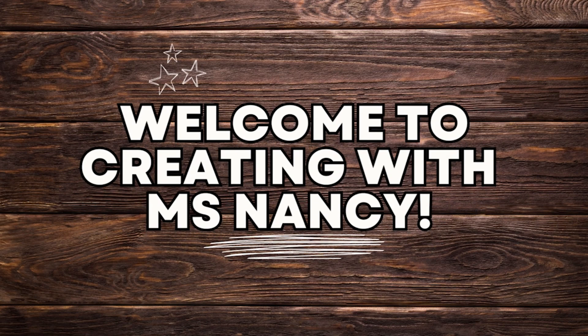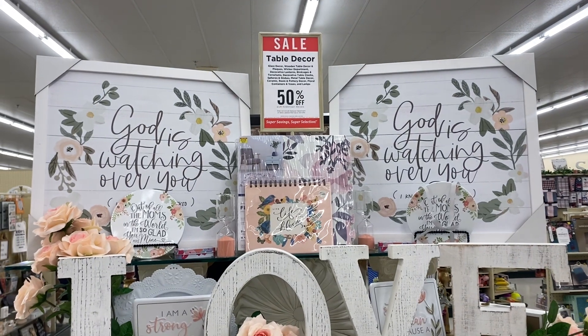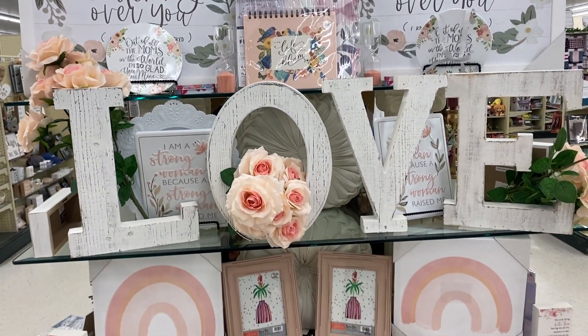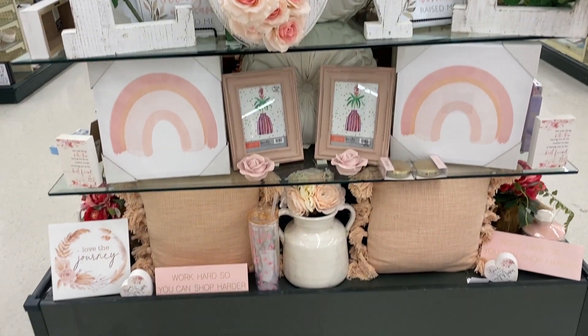Hello everyone and welcome back to another video here on Creating with Miss Nancy. Today Miss Nancy and I are walking through one of our all-time favorite stores ever, Hobby Lobby.